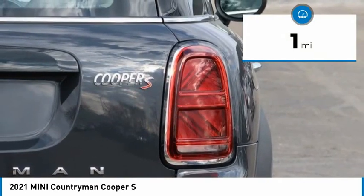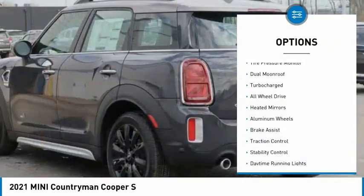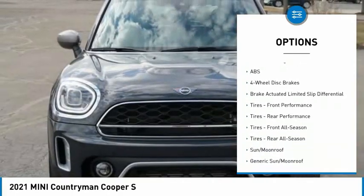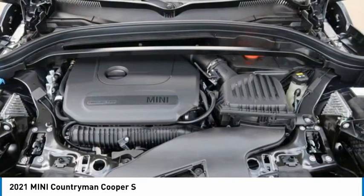This vehicle has less than 100 miles. Here are some of this vehicle's great options: tire pressure monitor, dual moonroof, turbocharged, all-wheel drive, heated mirrors, aluminum wheels, brake assist, traction control, stability control, daytime running lights.